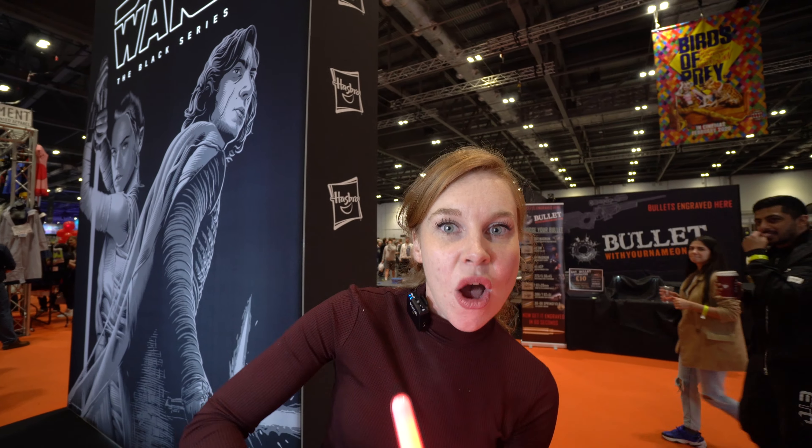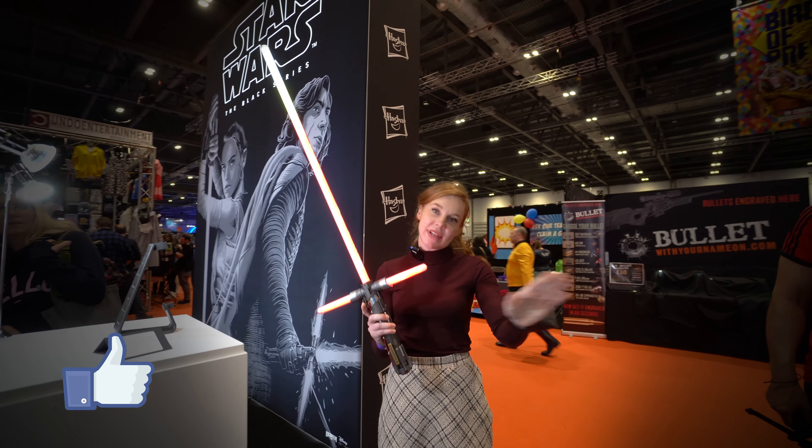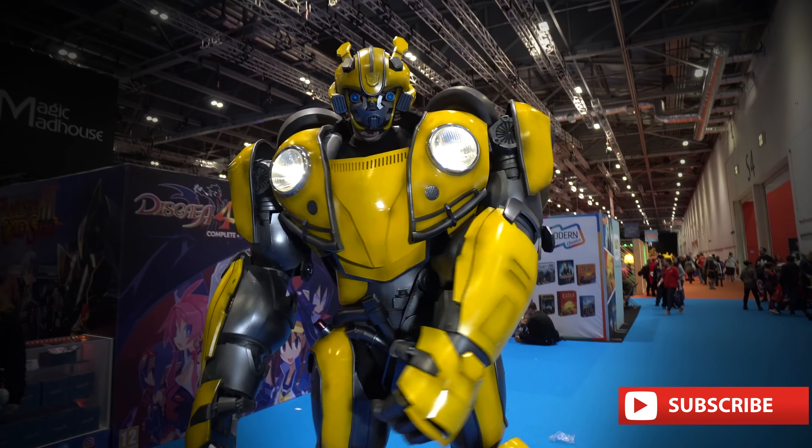Just hanging out, playing with Kylo Ren's lightsaber. I'm with Kylo Ren!